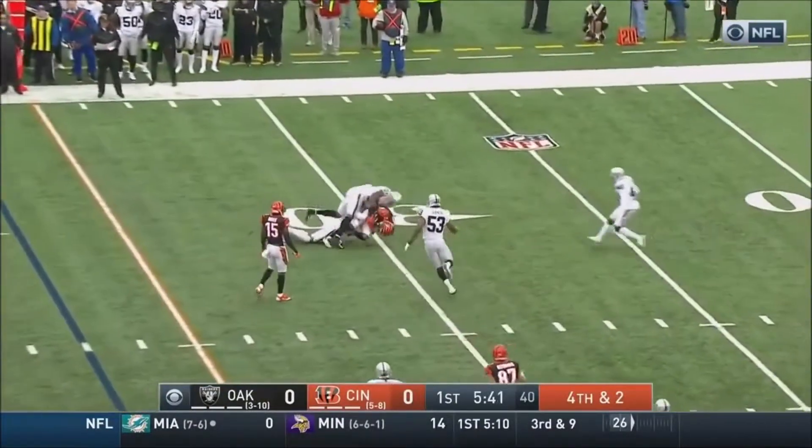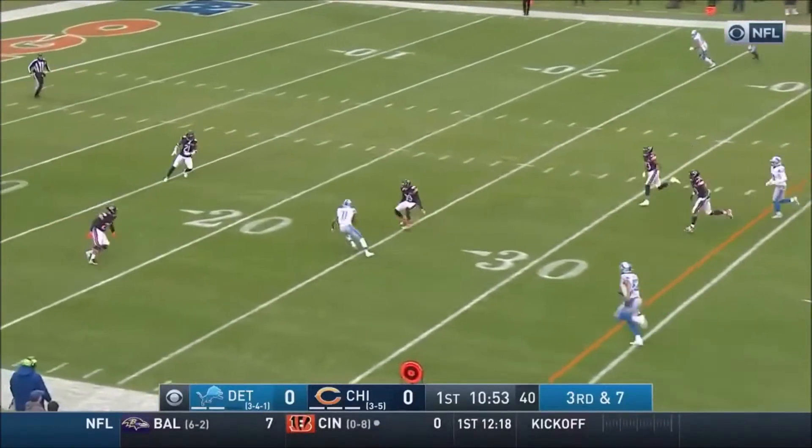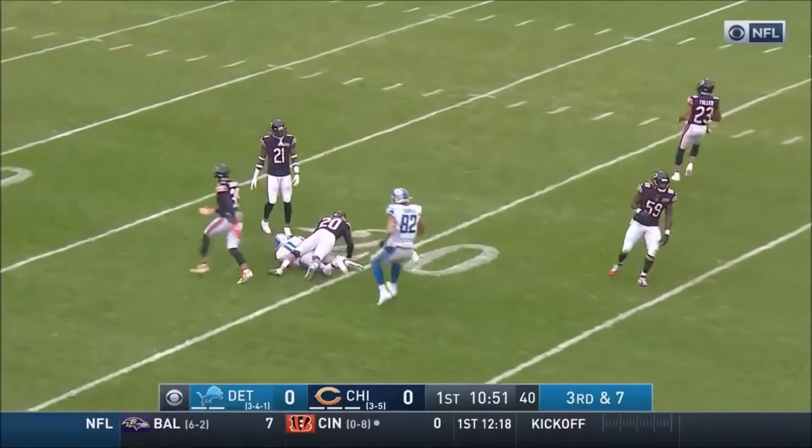Driscoll, and it is caught for a first. Third down — nickel package on third and seven. Driscoll, strong arm, and he hits his man, Marvin Jones.